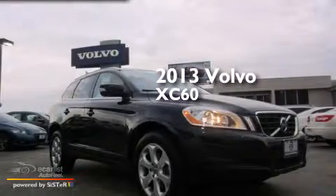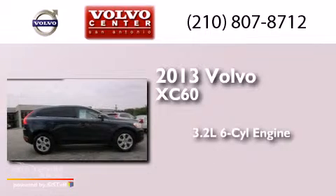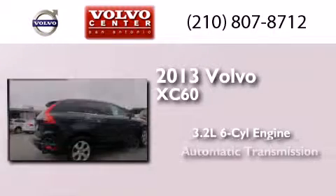This is a 2013 Volvo XC60. It features a 3.2-liter six-cylinder engine and an automatic transmission.